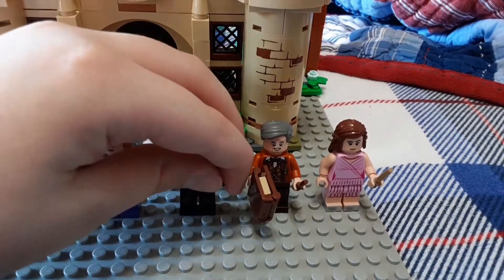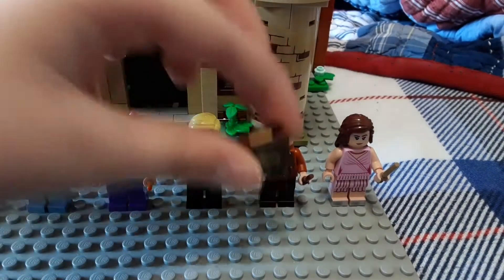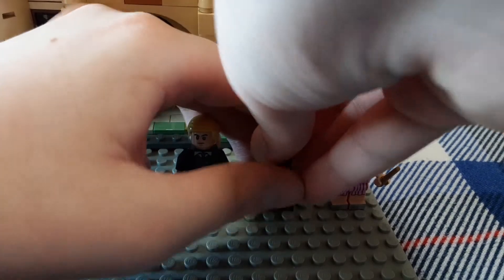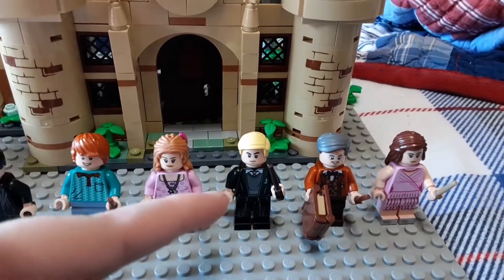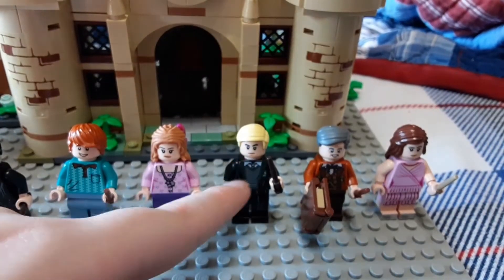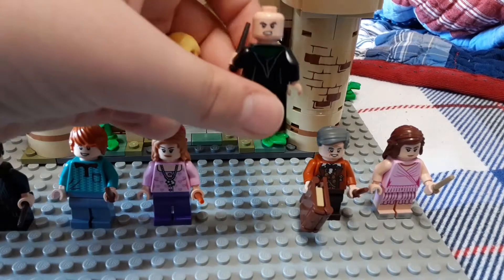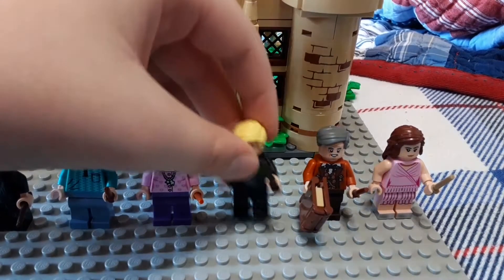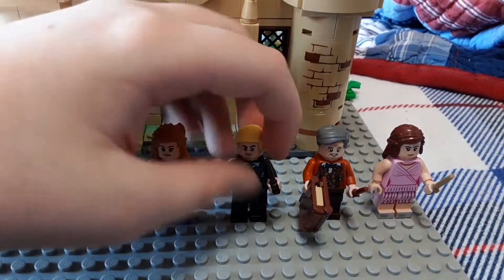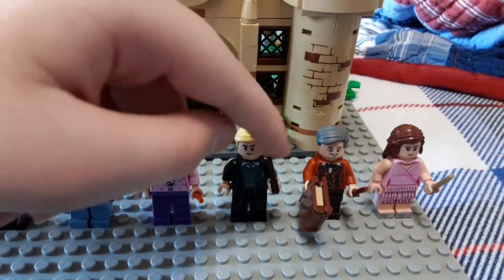Then we also have Draco Malfoy. He has a brown wand and a book — the front of the book is a sticker, and there are actually two stickers on this book: the writing inside is a sticker and the outside cover is also a sticker. Draco's hair piece is pretty similar to Slughorn's. His second facial expression is pretty mad or kind of grinning. He's got the normal Hogwarts robes and just a wand — that's really it for Draco.